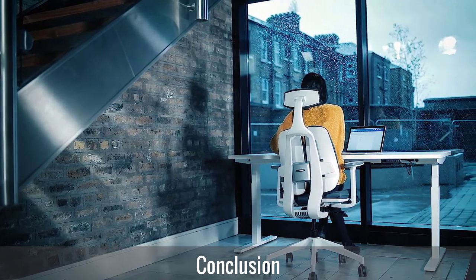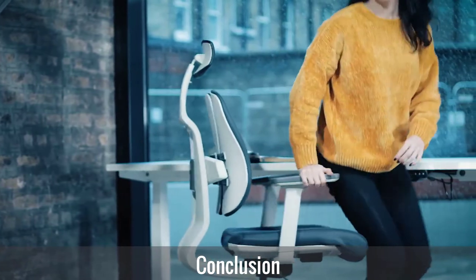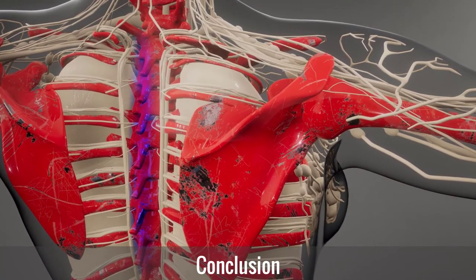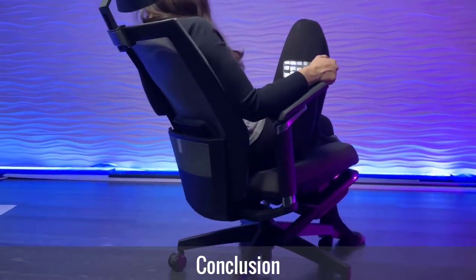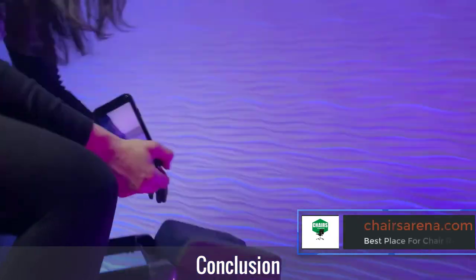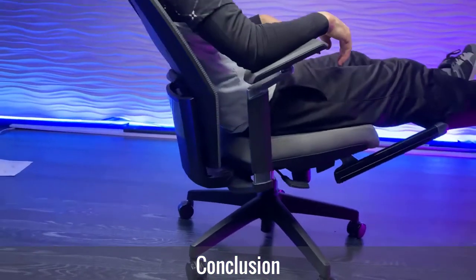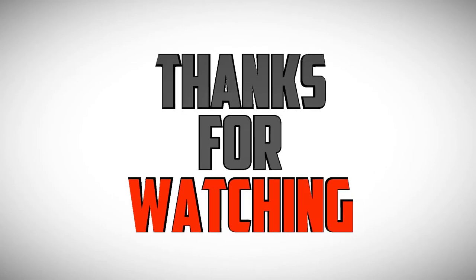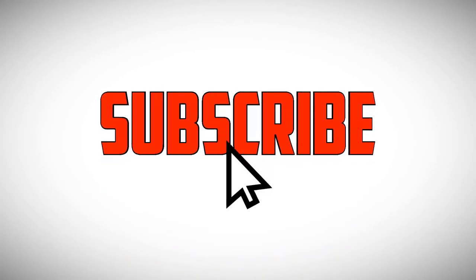Conclusion: If you are a short person with back pain, this article will help you make the right decision when buying an ergonomic office chair for petite persons. Keep in mind that back pain due to sitting for long hours is inevitable, so going for an ergonomic office chair will guarantee comfort and increase your productivity. Take the time to read through the factors outlined — the information will help you make an informed decision before purchasing an office chair for a short person with back pain.